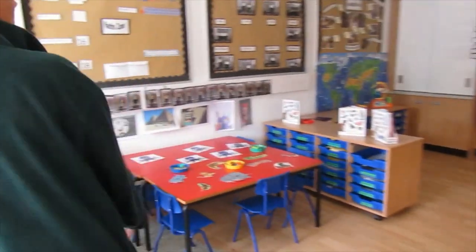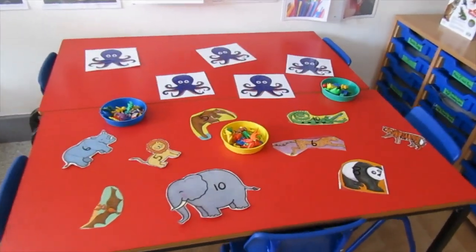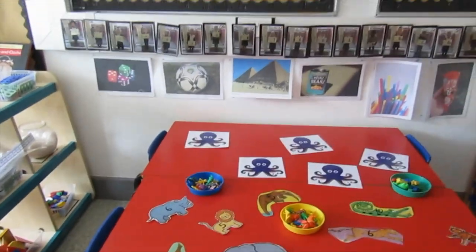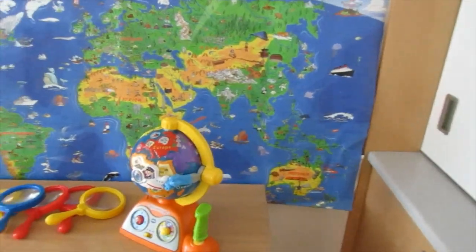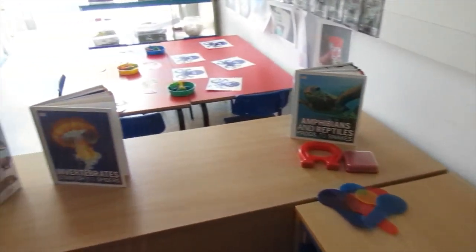Through here is our maths area, so this is where you'll be learning all about your numbers, doing lots of wonderful counting which I'm sure you will be fantastic at. Over here this is our investigation area, so this is where you'll be finding out lots of things about the world around you, looking at all the different places, plants and all sorts of things like that.